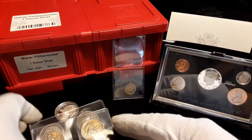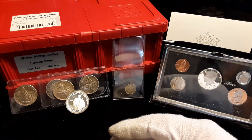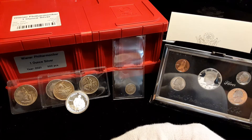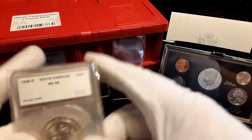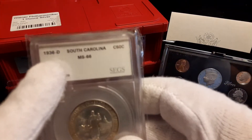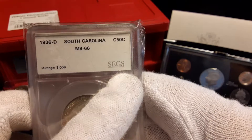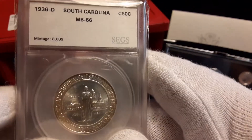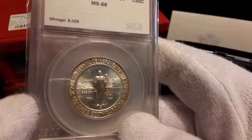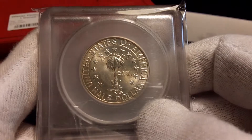I want to show you something I pulled out of my personal collection. I have the three-piece 1936 South Carolina set. Of course these are slabbed, and everybody knows I don't care for slabs, but I was happy to get this set. This happens to be the D mint — it's in a SEGS holder — and it's an absolutely beautiful coin. They graded it at 66. Whether you agree with SEGS or not, I'm just going to leave it in this holder. Take a look — beautiful coin.